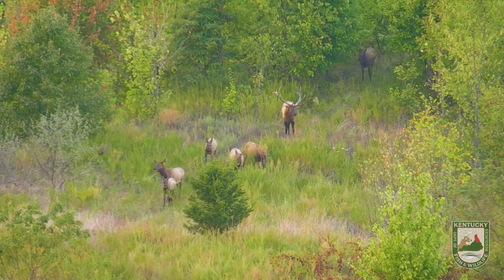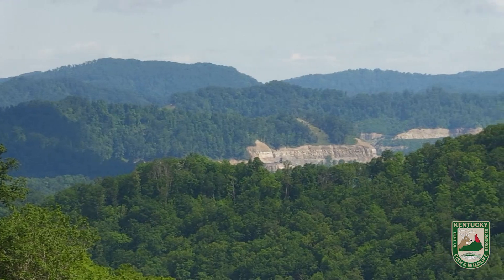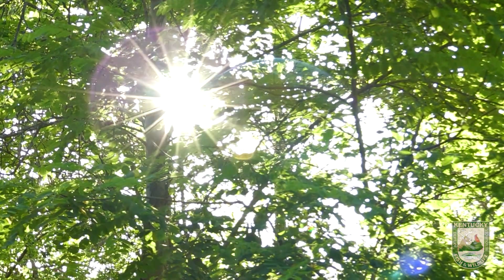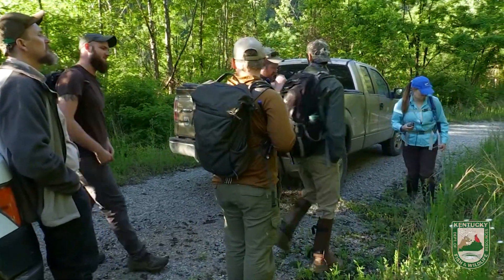Elk have been in Kentucky now for 23 years, so we've transitioned from the restoration phase to the management phase. Kentucky Fish and Wildlife and the University of Kentucky are involved in a collaborative effort. What we're working on today is a calf survival project to help us update some survival estimates that we need to perform every few years to make sure we're on the right track with the elk herd.